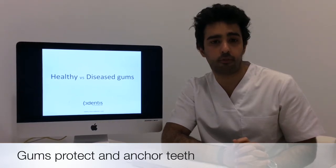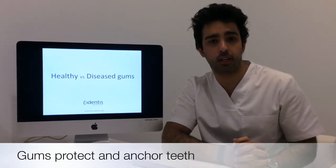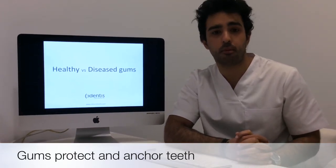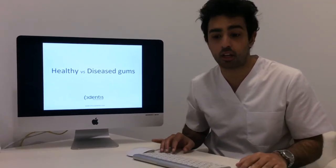A common question I have from my patients is, why do my gums bleed? There's no short answer to this. In fact, there are many reasons. But let me start off by explaining what healthy gums look like first of all.